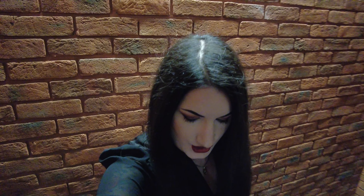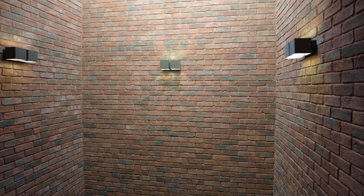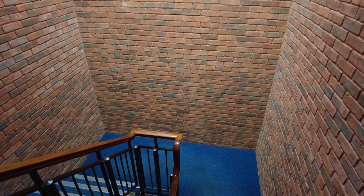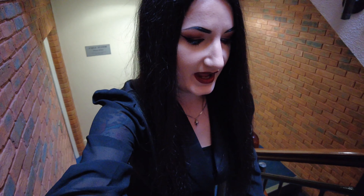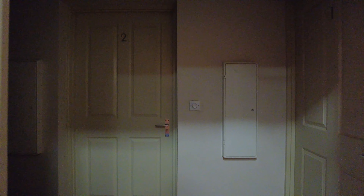Here is the entrance of the building. You can see you need to go up two levels — and this is the way we had to carry all the furniture, which was such a pain. We were exhausted at the end of the day; it was the worst move I've ever done in my life.